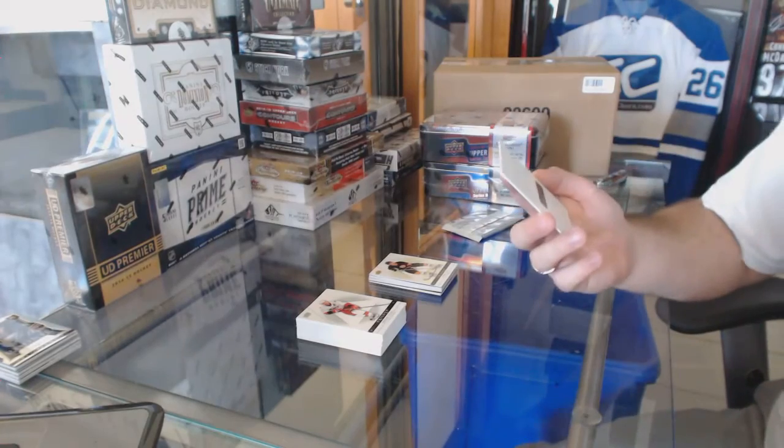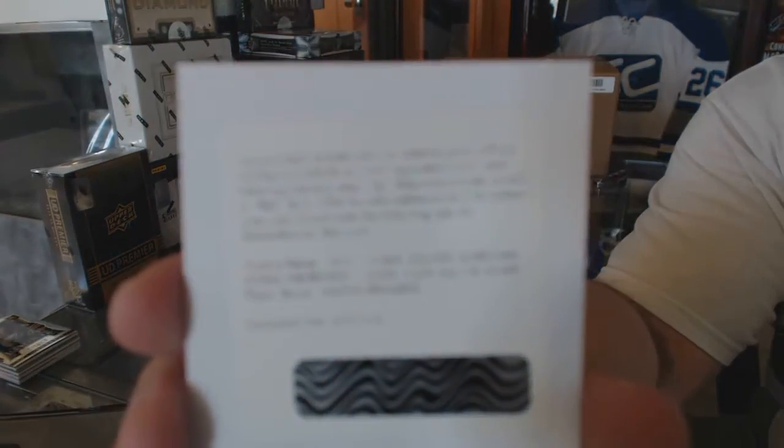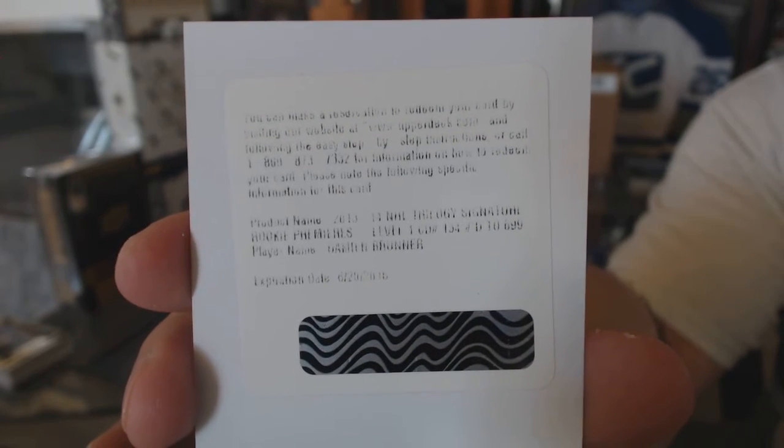We've got a double check on the team on this one — I thought it was New Jersey, numbered to 699, Damien Brunner. But I wouldn't be surprised if that's a Red Wings Damien Brunner.